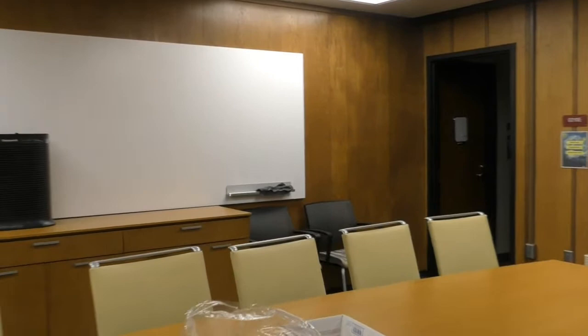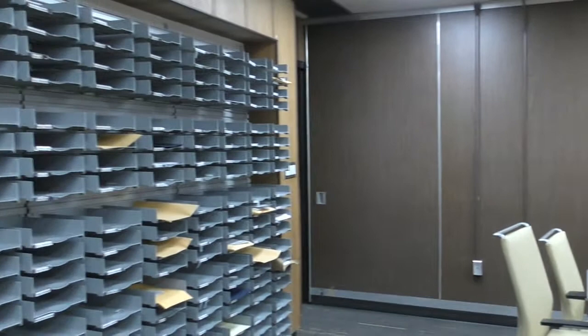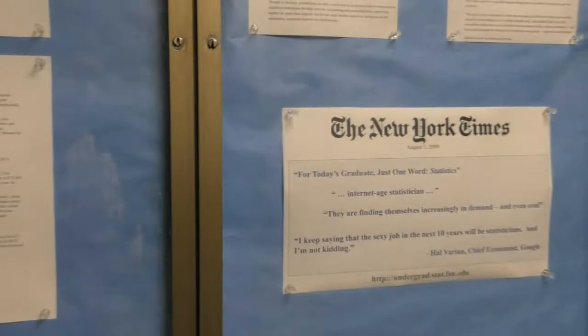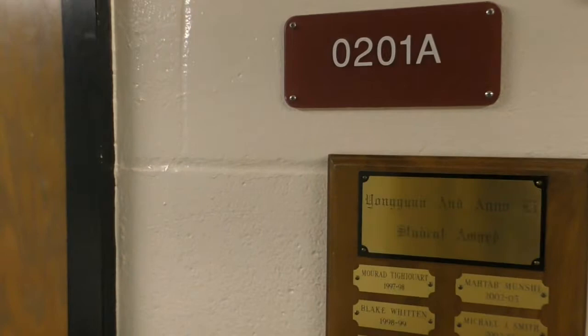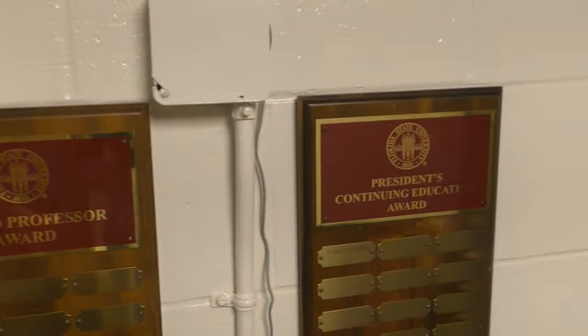Florida State University's Department of Statistics is home to one of the larger graduate programs in the College of Arts and Sciences, with approximately 190 grad students currently enrolled. Some of our cutting-edge programs include an interdisciplinary data science program, which started in fall of 2021, our new master's program, a PhD program in statistics, a master's in statistical data science, among other programs which include a PhD in biostatistics, master's in biostatistics, and a master's in biostatistics with two tracks: a mathematics track and an applied statistics track.